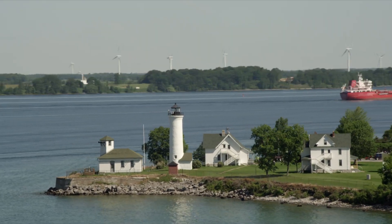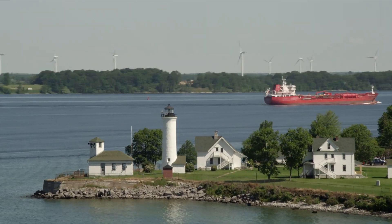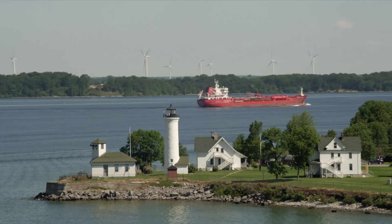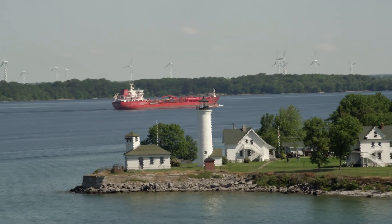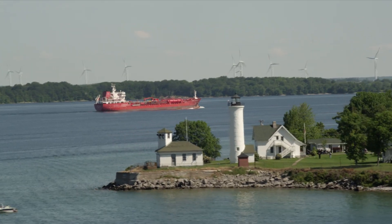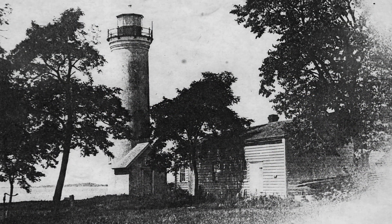Tibbetts Point marks the entrance into the St. Lawrence River from Lake Ontario. The first lighthouse at Tibbetts Point was erected in 1827, fueled by whale oil. The light remained in service until 1854, when the present tower was constructed.